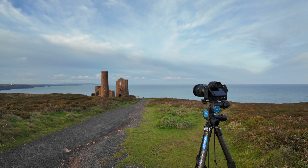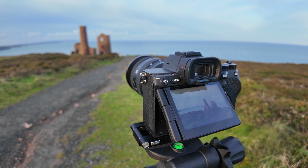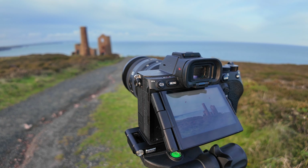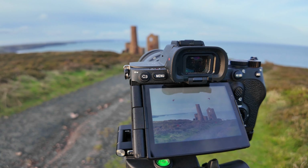Morning folks, welcome to wonderful Wheal Coates — a fabulous tin mine near St Agnes, Cornwall. It's sunrise at about 8 a.m. in November. Fairly cold but luckily not much wind today.